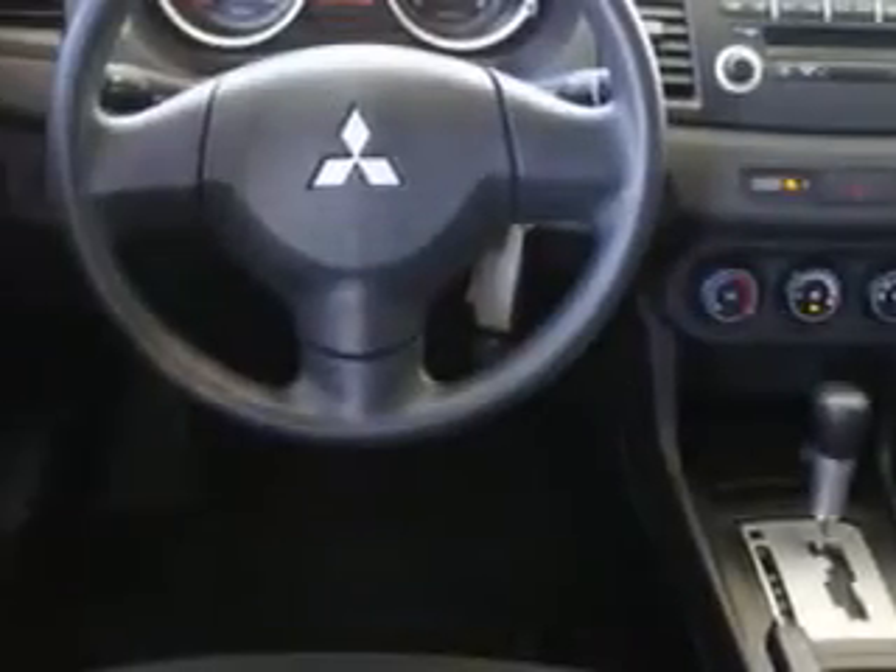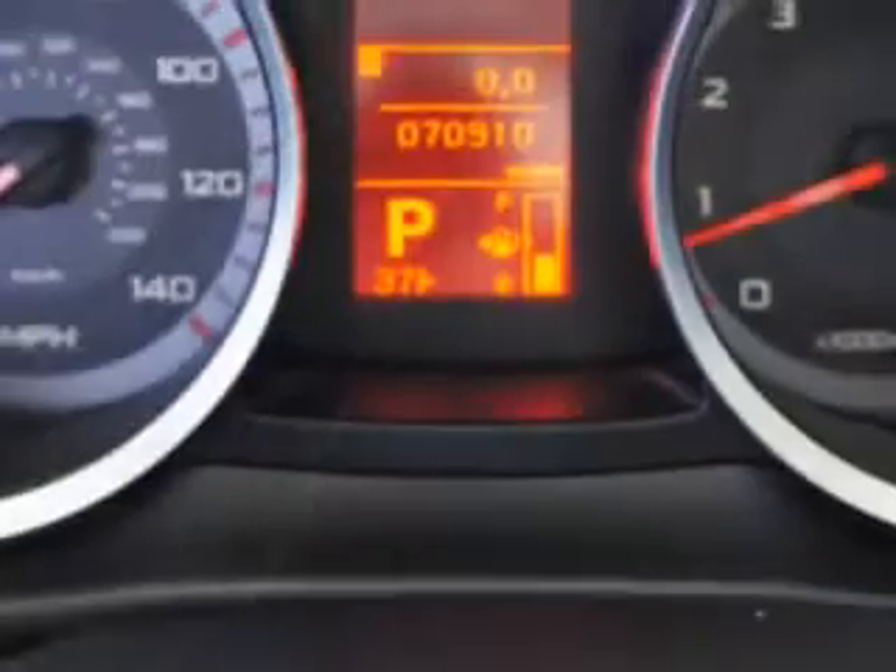Enjoy the drive and have peace of mind in this 2009 Mitsubishi Lancer. See us at Harry Robinson Buick GMC today.